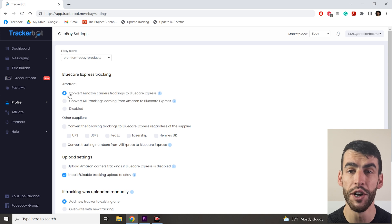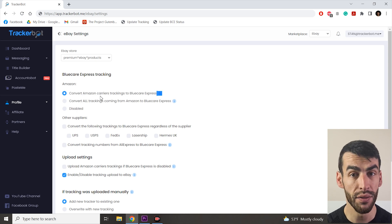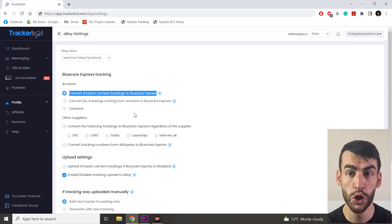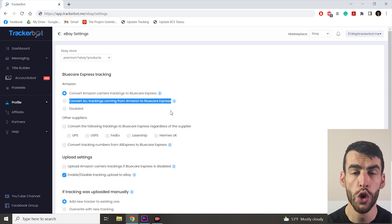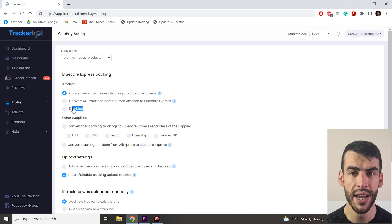You can see three options. First: convert Amazon carriers trackings to BlueCare Express. Second: convert all trackings coming from Amazon to BlueCare Express. And third: disabled. Let me explain what they actually mean.